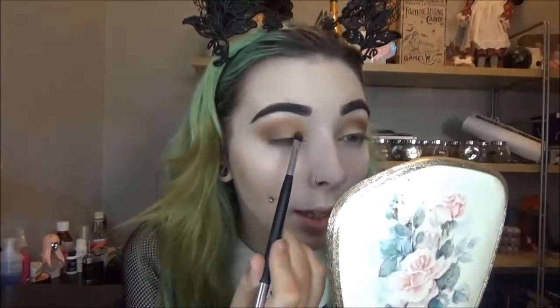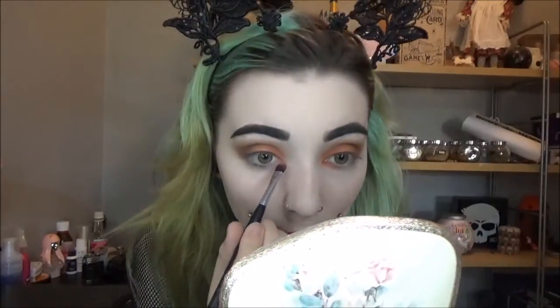I'm taking a flat brush — just a cheap one I have lying around — and going back in with the Devil shade from the Sinner side, packing it onto my lid but focusing on the inner and middle sections. If anyone has recommendations for a good high-end flat brush for packing eyeshadow, let me know because I'm definitely in the market for one. This brush isn't great so the shadow isn't as punchy as I'd like. I'm also dropping it on the lower lash line in the inner portion.